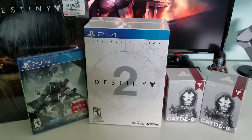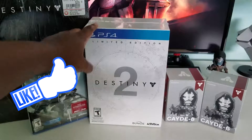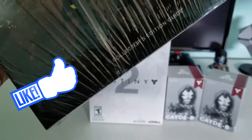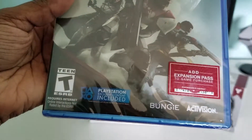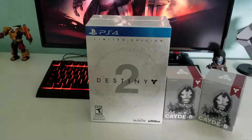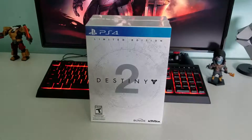Alright guys, so this is all the stuff I got from GameStop for Destiny 2 launch, September 6th. I got the limited edition box — it's not too big, pretty small. I got the collector's edition strategy book, a guide, NBA 2K18, and one additional copy of the game for my friend. I'm truly excited for it, so let's unbox.